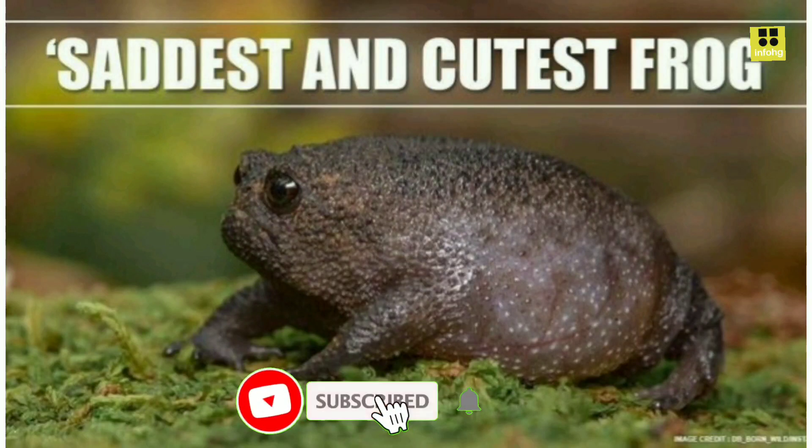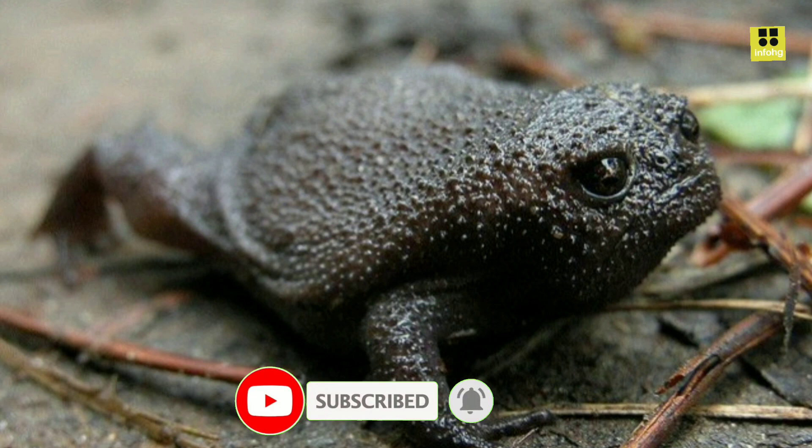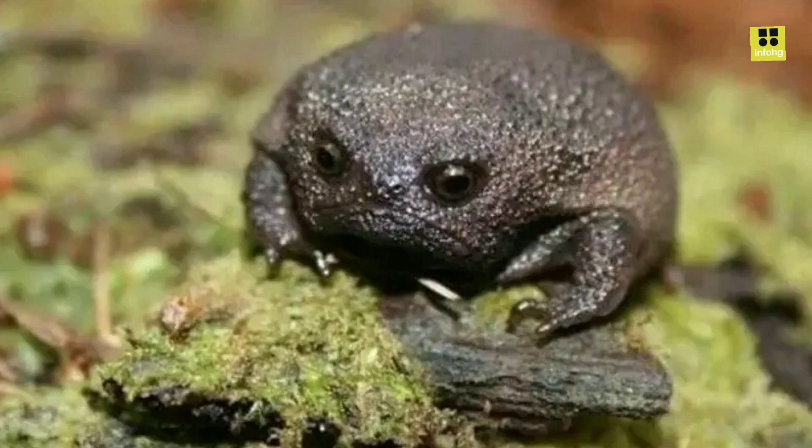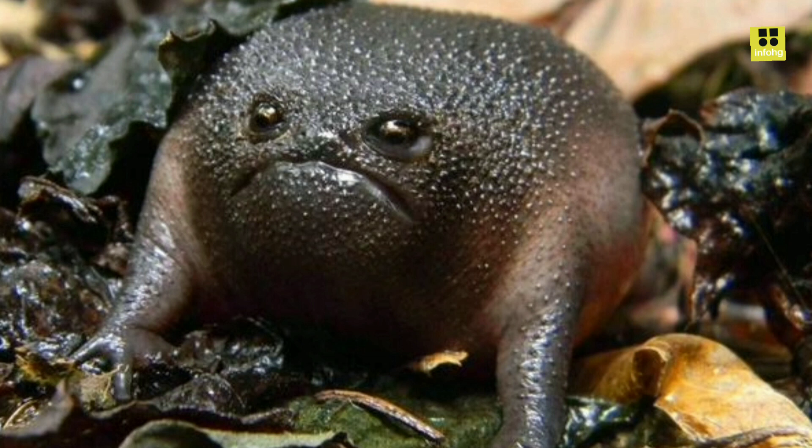The Black Rain Frog, Breviceps fuscus, is a unique and fascinating amphibian species found in South Africa. This remarkable creature is known for its distinctive appearance and interesting behaviors. In this article, we will explore the key characteristics, habitat, behavior, and conservation status of the Black Rain Frog.